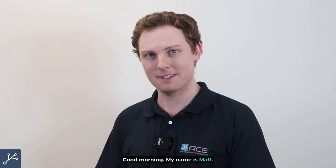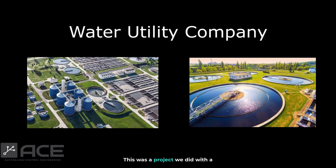Good morning, my name is Matt. Today I'm going to be giving a case study on behalf of Australian Control Engineering. This was a project we did with a water utility company here in Australia.